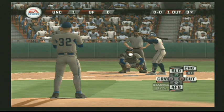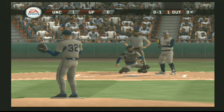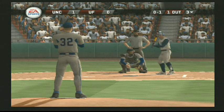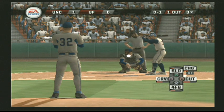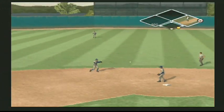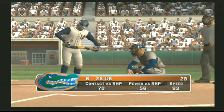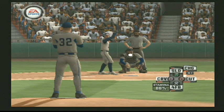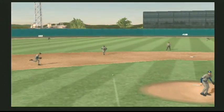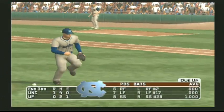Number three is digging in. Hit toward short, over to first — that's in time for the out. Number eight is up next. Gobbles that one up, throw to first — that'll do it. After three it's one to nothing.